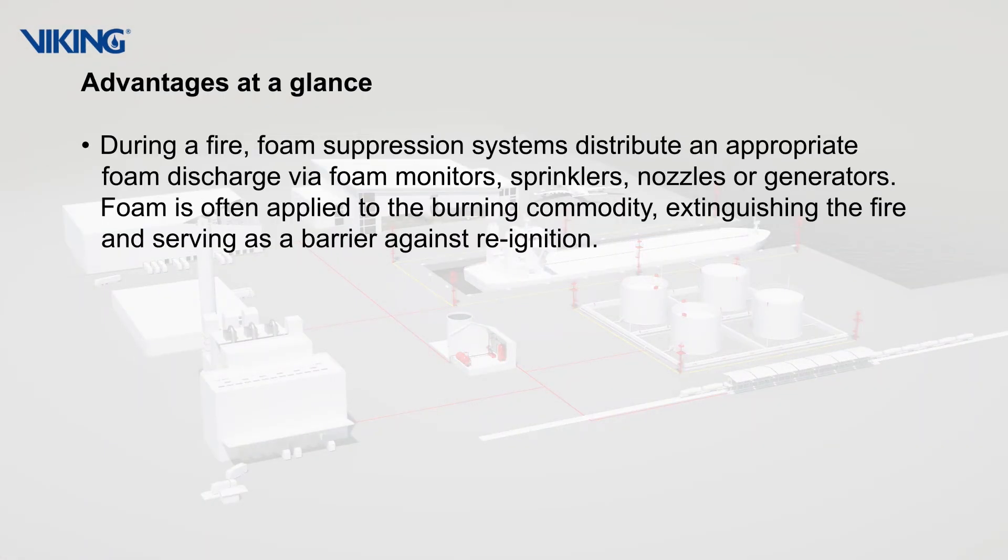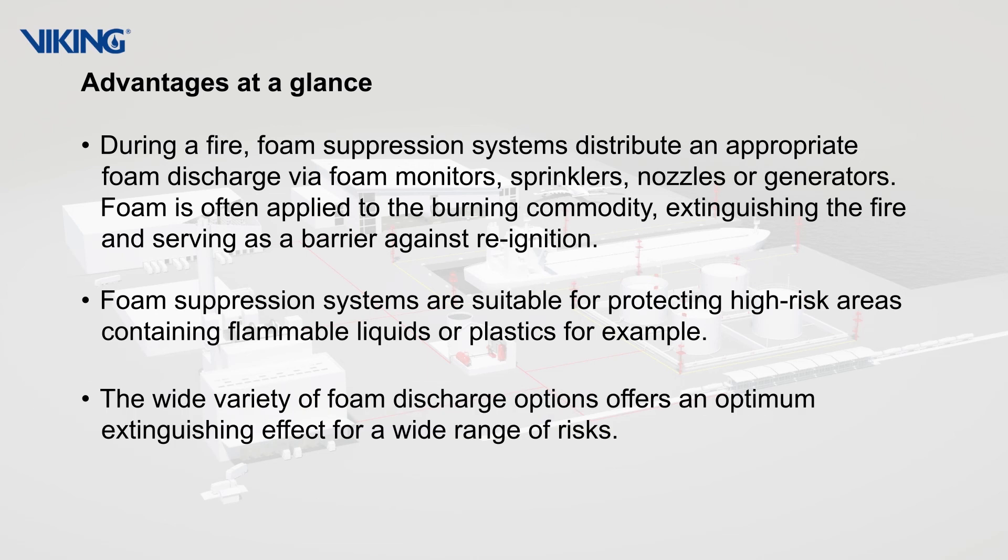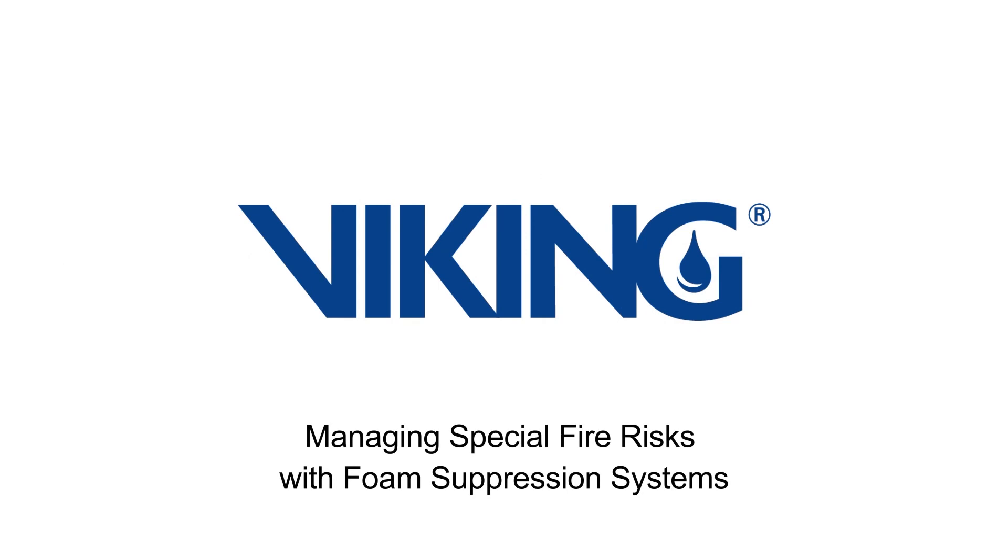Advantages at a glance: During a fire, foam suppression systems distribute an appropriate foam discharge via foam monitors, sprinklers, nozzles, or generators. Foam is often applied to the burning commodity, extinguishing the fire and serving as a barrier against re-ignition. Foam suppression systems are suitable for protecting high risk areas containing flammable liquids or plastics. The wide variety of foam discharge options offers an optimum extinguishing effect for a wide range of risks.